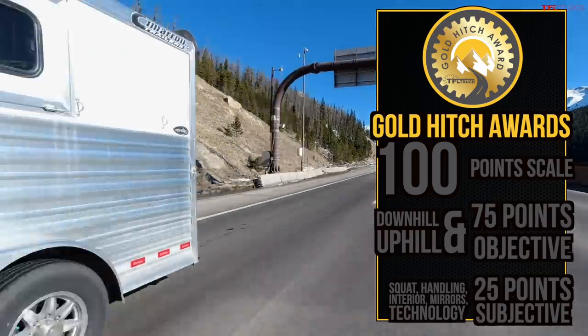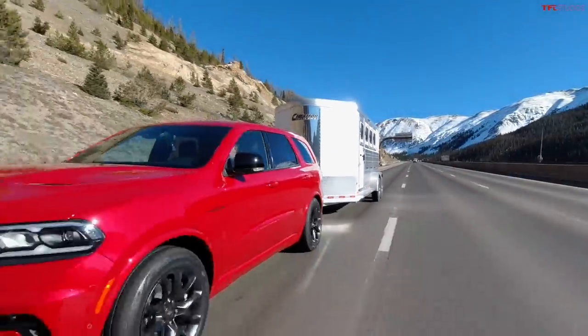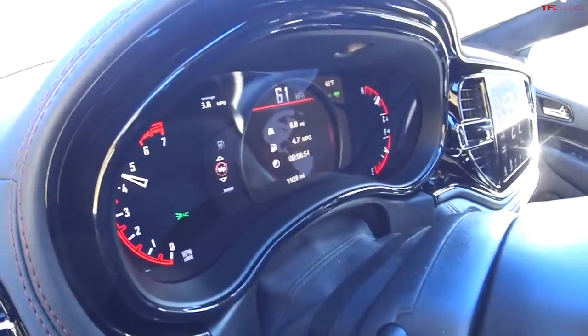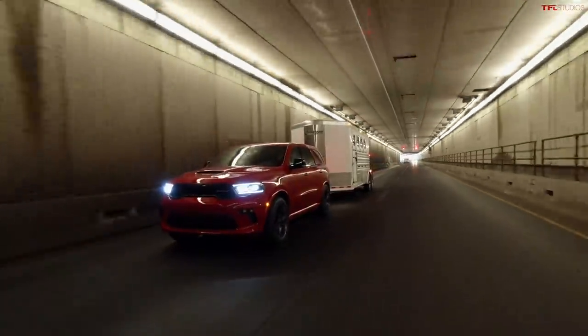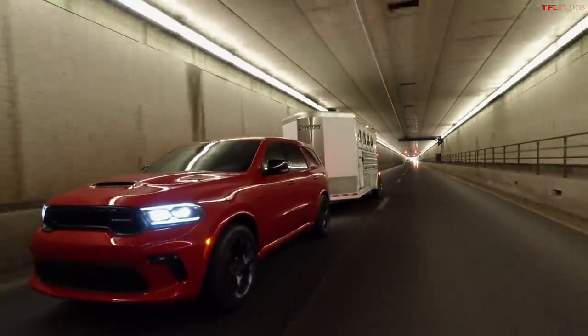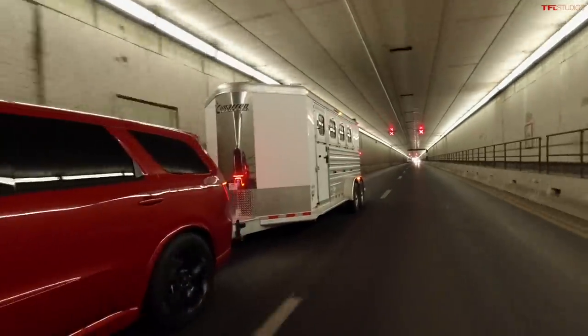Let me give you my subjective score so we know the exact point number for this Durango. The maximum number of points any truck can get on the Ike is 100 — that's a perfect score. On the downhill, the Durango scored 16 points because of nine brake applications. On the way up, time was pretty much perfect — 25 points. MPG was pretty good for this segment, so it got 18.5 points there. For subjective scores, we judge towing technology, squat, suspension handling, mirrors, and interior comfort — my total subjective score is 21 points.